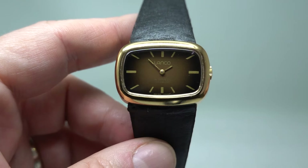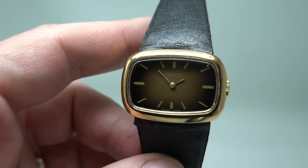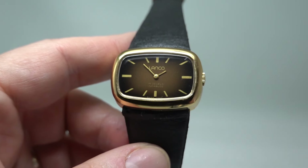Best to look at the wrist photos on this one, which are on the website — a link to which you will find in the pinned comment. Thank you for watching, see you next time!